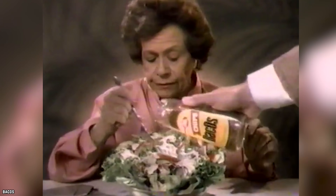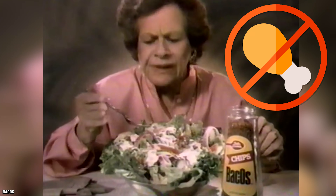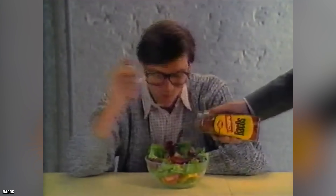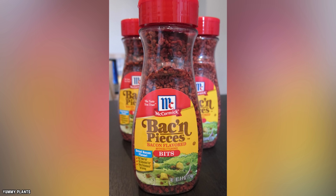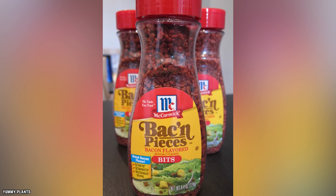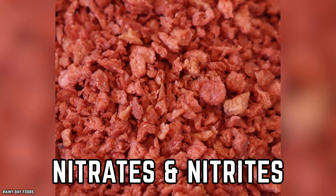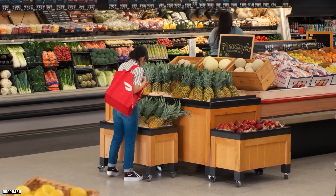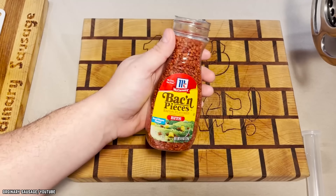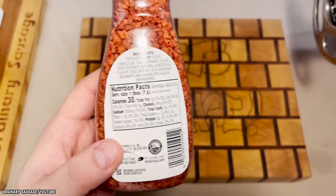Would it surprise you to find out that most bacon bits don't even contain meat? It's true. Most of these salad toppers are made with crunchy kernels of dried soy, and doused in liquid smoke and other ingredients used to emulate the taste of bacon. Aside from being devoid of meat, bacon bits are often produced with heavy doses of nitrates and nitrites, which spell trouble for consumers focused on heart health, as these ingredients have been linked to certain diseases.